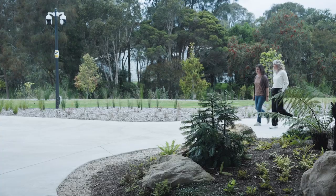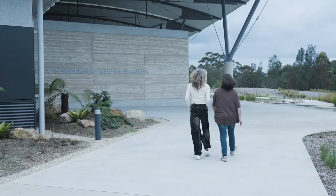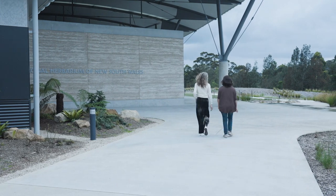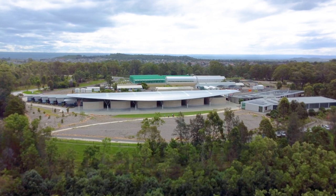I'm Catherine Wardrop and this is Lesley Elkin. We're botanical illustrators at the Australian Institute of Botanical Science. We take great pride in continuing scientific botanical illustration that began at the National Herbarium of New South Wales at the Royal Botanic Garden Sydney in 1901. We're now based at the new National Herbarium of New South Wales, a state-of-the-art facility that was built at the Australian Botanic Garden, Mount Annan, and opened to the public earlier this year.